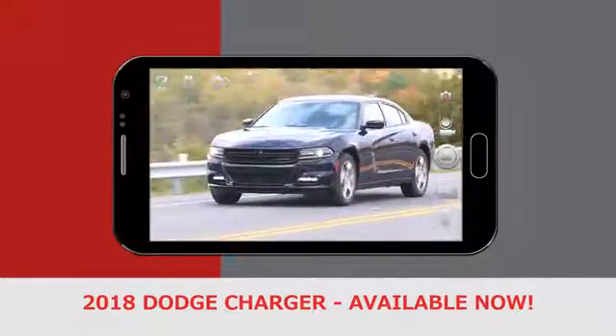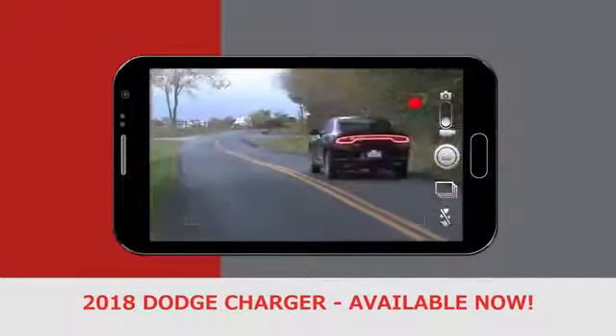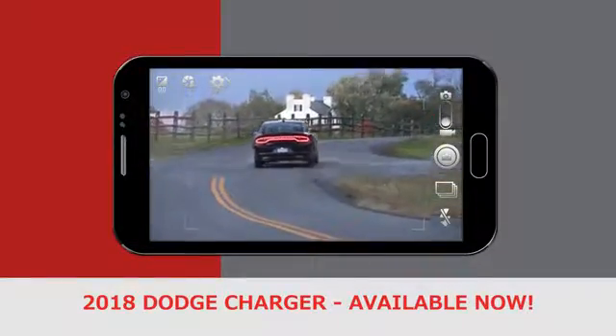From heart-pounding power to unexpected efficiency, America's only four-door muscle car is one unforgettable ride.